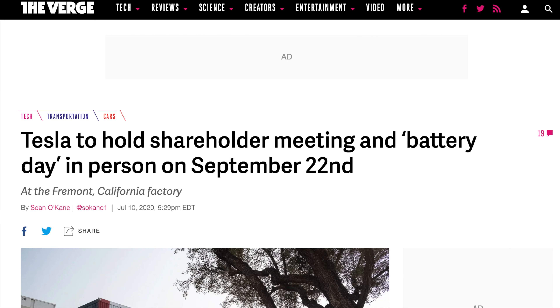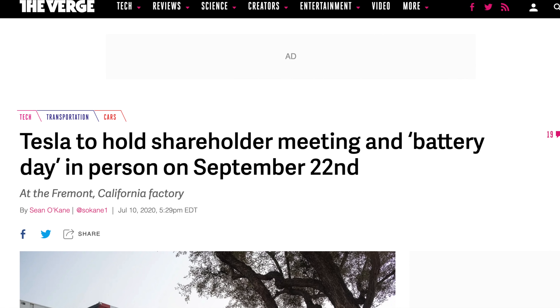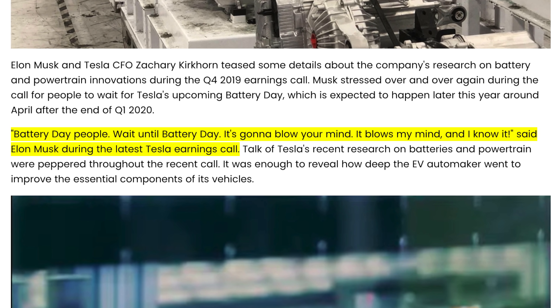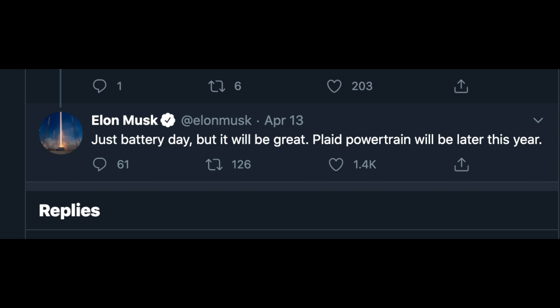We can't talk about things we're expecting to be added to the Model 3 without talking about battery day. Tesla's battery day is coming up on September 22nd. It's been hyped up by Elon Musk for almost a year now, maybe even longer, and it has been delayed by a few months, but it's a shareholder meeting where they're going to announce some very exciting things about batteries.